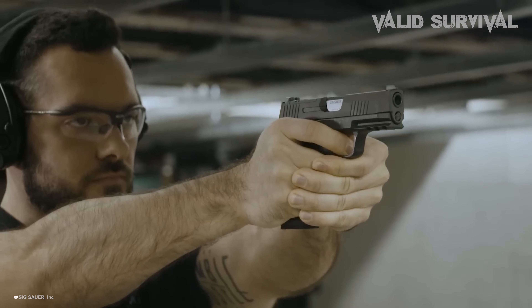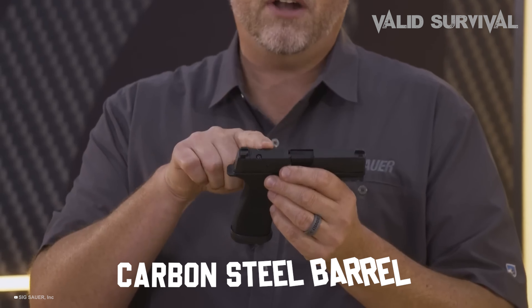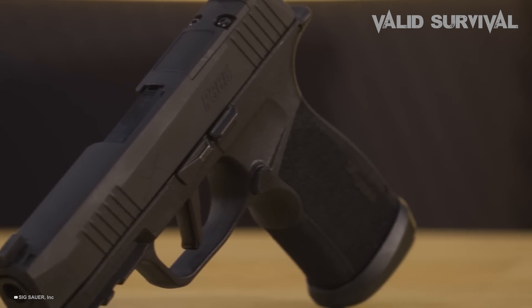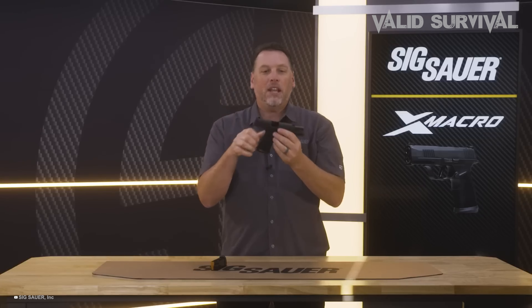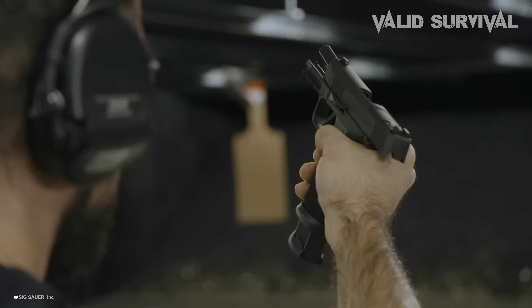Its lethal effectiveness is further supported by SIG Sauer's attention to durability and reliability, with a stainless steel slide and a carbon steel barrel to resist corrosion and wear. The combination of high capacity, superior ergonomics, and robust construction makes the SIG Sauer P365 one of the most formidable 9mm pistols on the market, perfect for those seeking a compact yet powerful self-defense weapon.